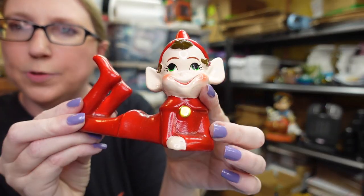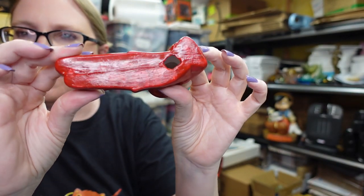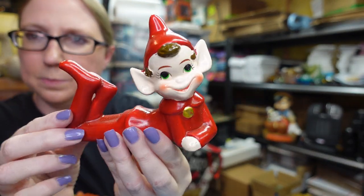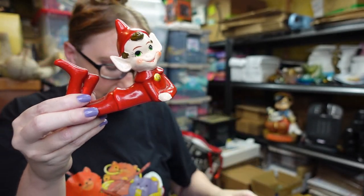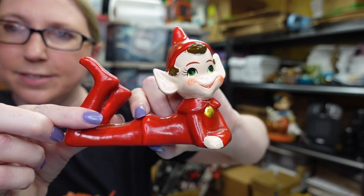I also listed a ceramic little red pixie elf. He doesn't have any maker's marks but he's super cute with a cute little face. I have him listed as a buy it now for $19.99.